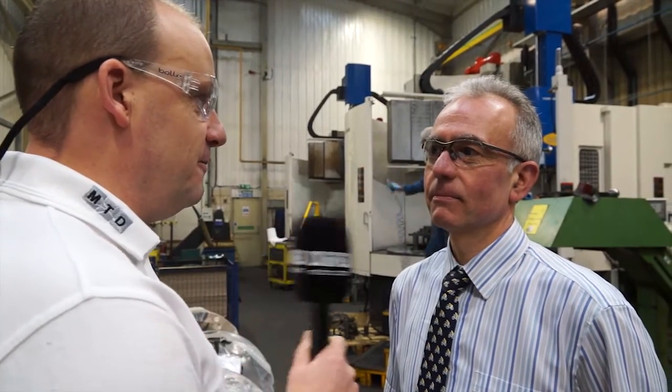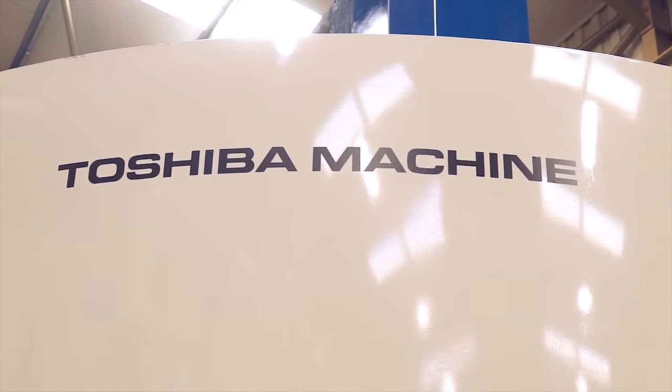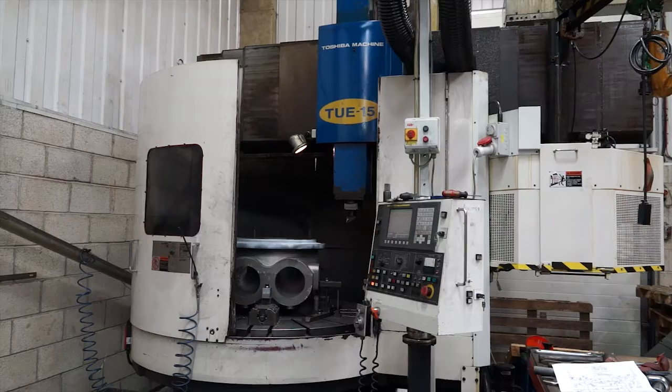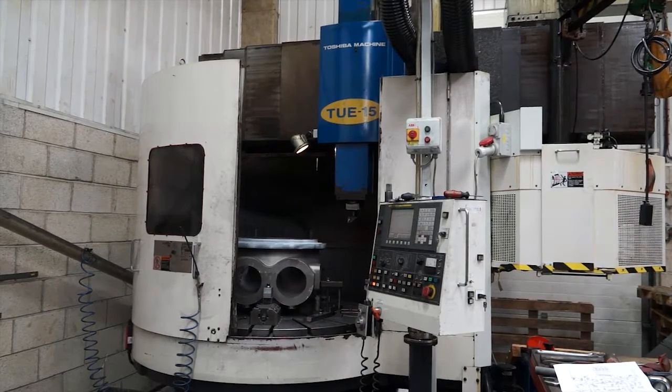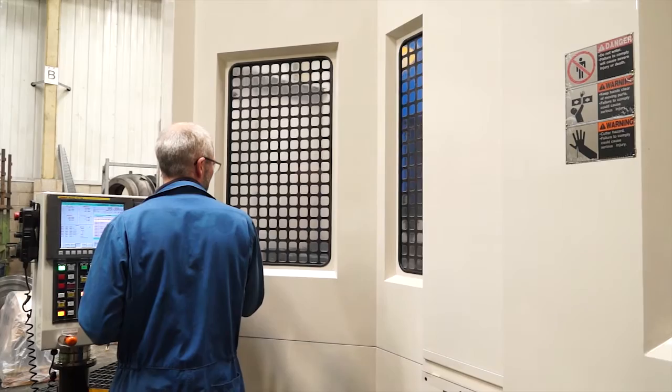Ian, some machines we've got behind us here from Leader CNC — what prompted you to go for them? The relative small footprint with the large machining capacity and also the flexibility that it allowed us with men, jobs and machinery. How many operators have you got amongst this sort of three machine cell, should we call it? There are two operators per shift and two shifts.